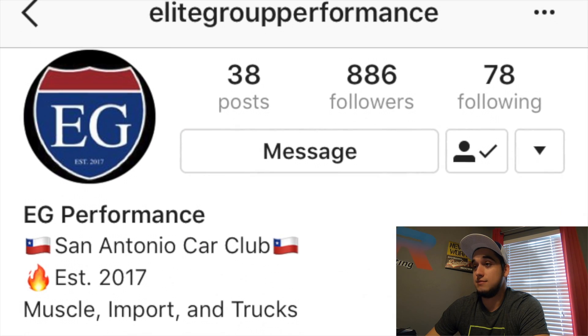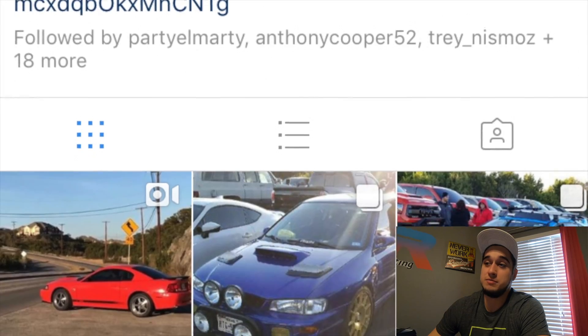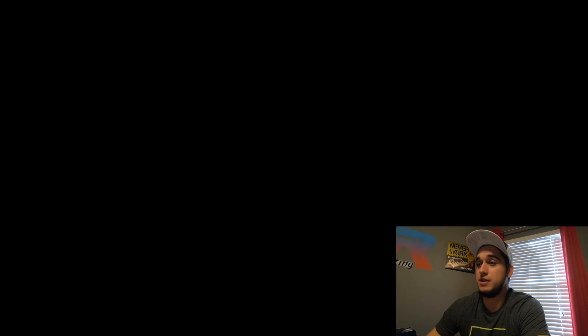I'm Ryan, president of EG Performance. The Mach 1 is in the shop right now getting worked on, and I know everybody's waiting to see how it turns out. We are going to be making a follow-up video showing the before-and-after transformation, as well as exhaust idle flybys and a full walkaround. The car should be a completely different animal by the time we get it back — so you don't want to miss out on the second video. If you aren't following us on Instagram, we've got a lot of great content there and try to post almost every other day.